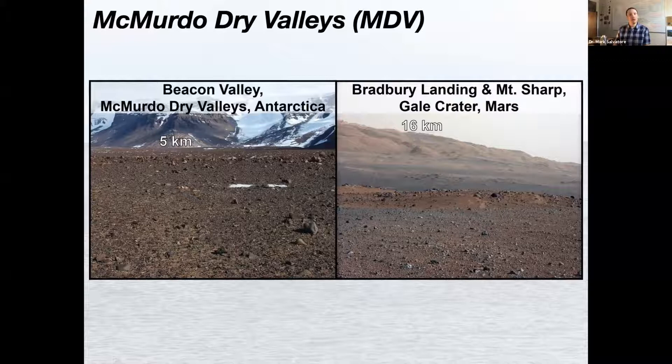Let's focus in on the Frixel Basin of Taylor Valley. We have Lake Frixel, a perennially frozen lake, right in the middle, and you can really start to see these ephemeral stream channels — Canada Stream, Crescent Stream, Delta Stream — that flow from melting glaciers and snow packs in the highlands, flow downhill, and drain into the moats that thaw and refreeze every summer and winter. Because these channels are only active for just a few weeks out of the year, the vast majority of the surface remains bone dry for most of the season.